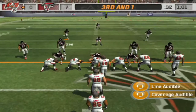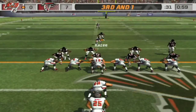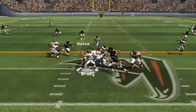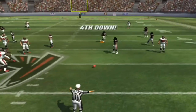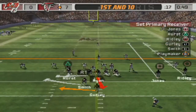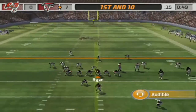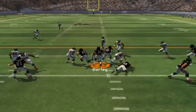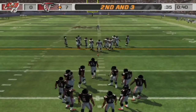Changing things up along the defensive front. Nickelback in this time. Looking to run it here. Makes the handoff. Deep in their own territory. Hand it off. Number 26 coming up here.